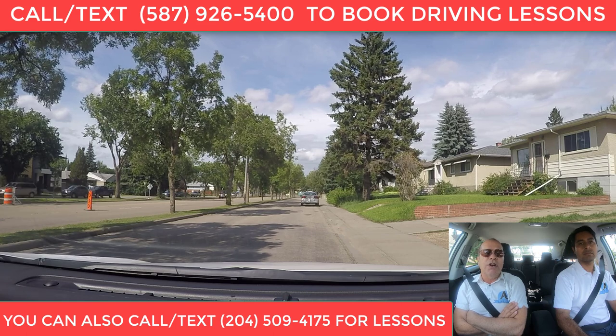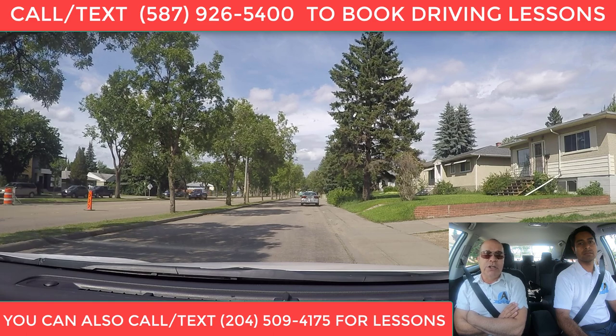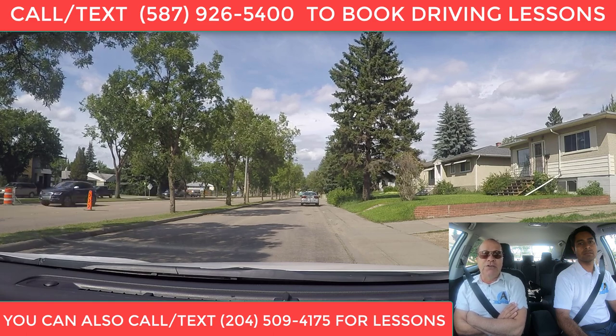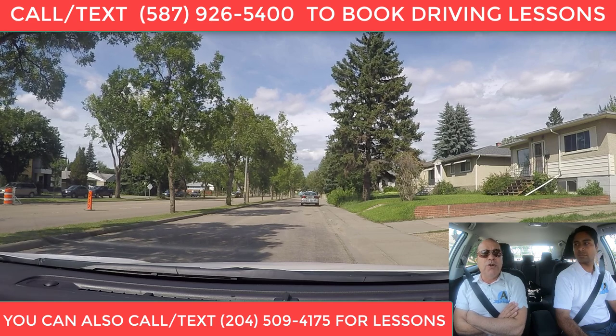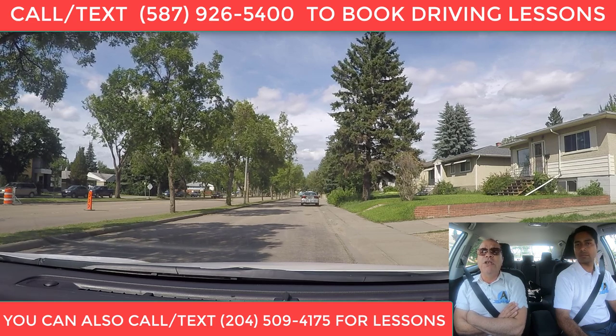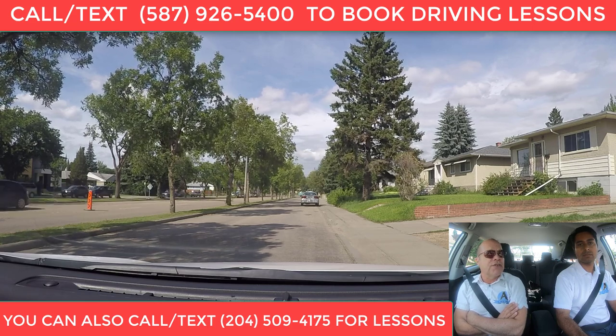Now, it's not illegal to go more than one exit in the right lane — it's just not efficient and it could be a little bit dangerous. If you're in the right lane and you go more than one exit, you need to be prepared to yield to the traffic in the left lane that is attempting to exit the traffic circle.